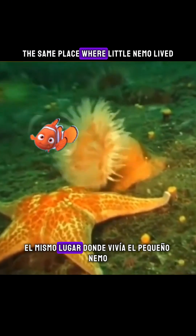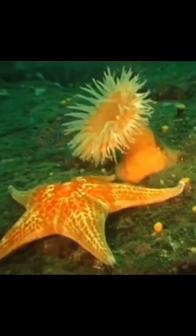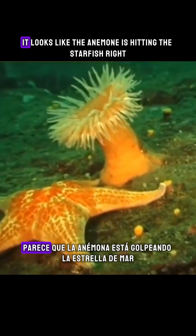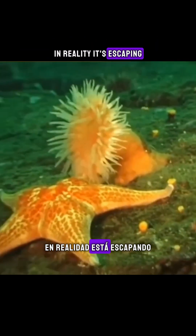Yes, anemone — the same place where little Nemo lived. But what you're seeing here isn't a Pixar scene. It's real science in motion. It looks like the anemone is hitting the starfish, right? In reality, it's escaping.